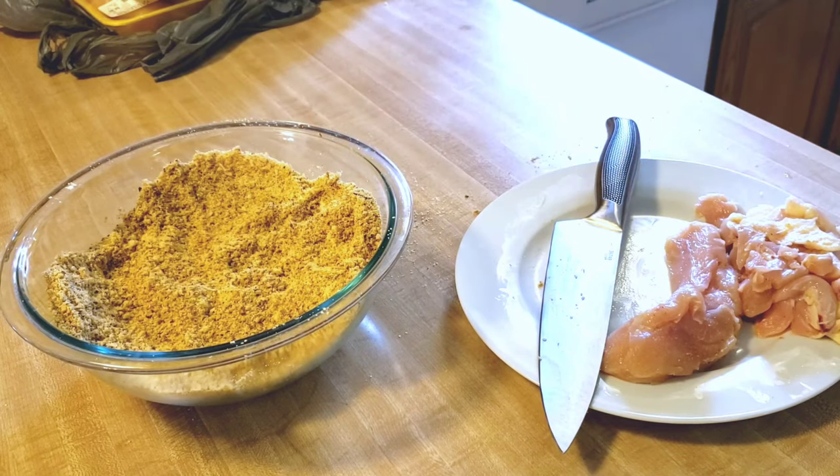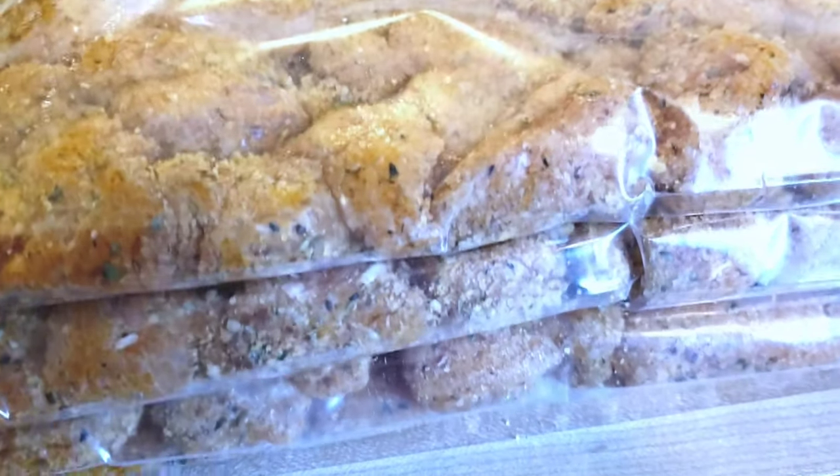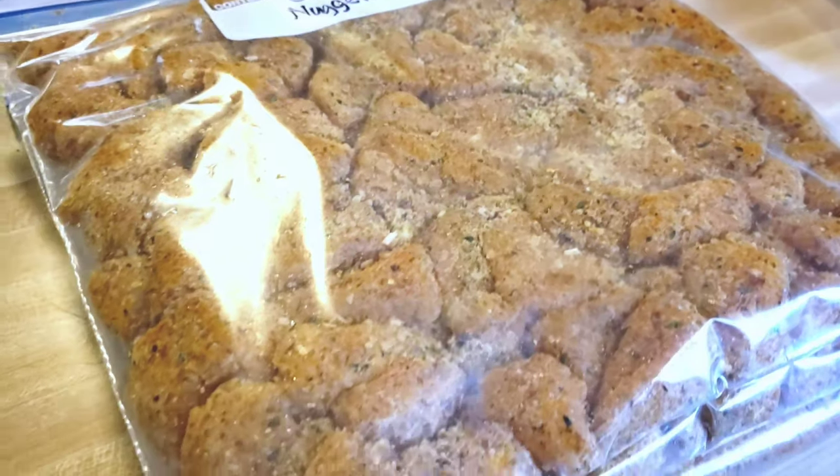These chicken nuggets are so convenient to have on hand as a quick, healthy alternative to the processed chicken nuggets you might find in the store. This was really good — it's something I love having in my freezer.